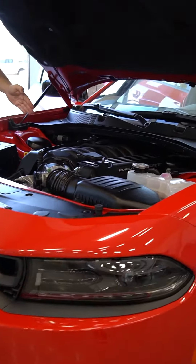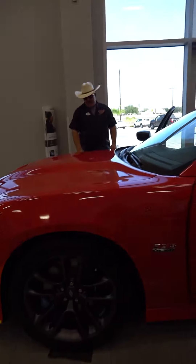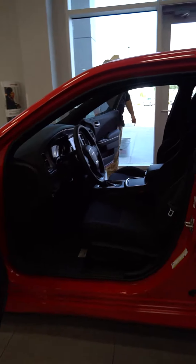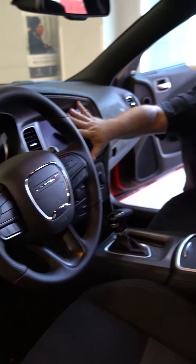Last Call badging, 6.4-liter HEMI — oh yeah — 392 badging, eight-speed automatic transmission. She's in the beautiful color of Tor Red. Also Brembo brakes all the way around, 20-inch Granite Crystal wheels wrapped in Goodyears, and premium cloth on the inside with heated front seats, console auto-shift, and paddle shift.